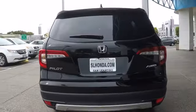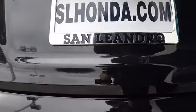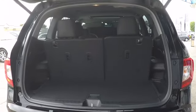Here are some of this vehicle's great options: stability control, anti-lock braking system, traction control, remote engine start, power passenger seat, power liftgate, steering wheel audio controls.